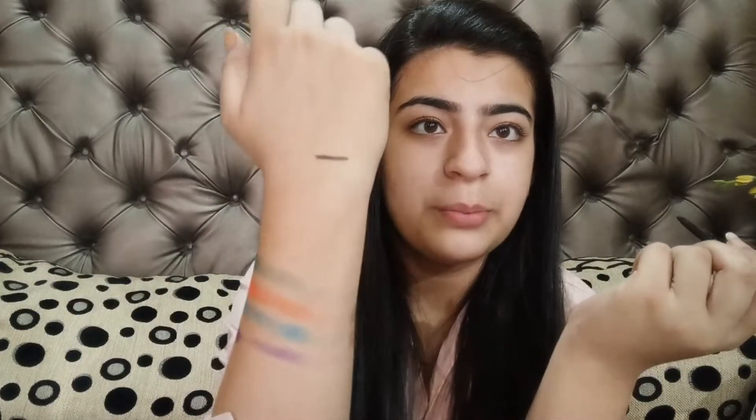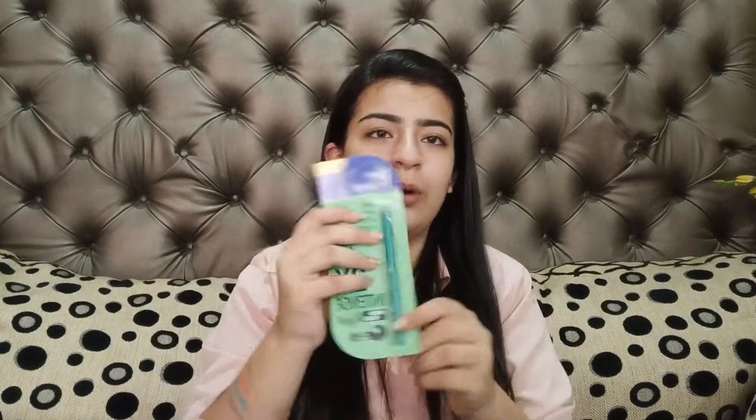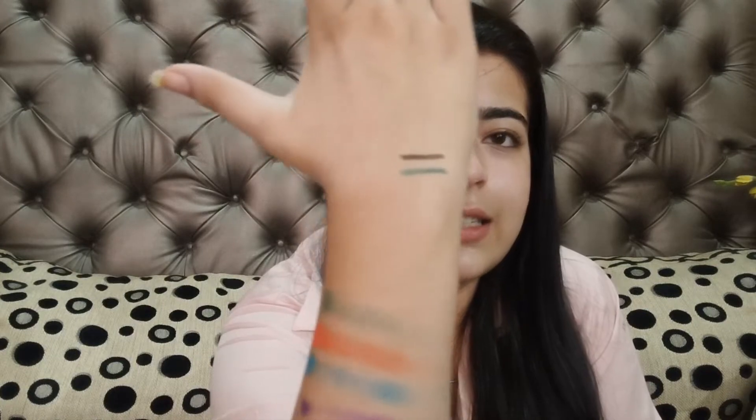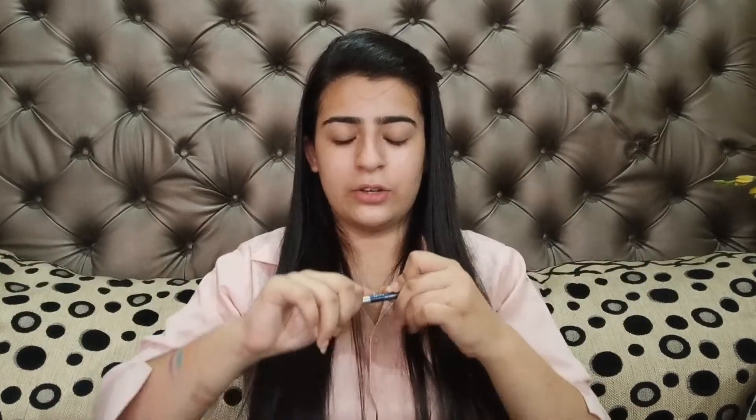This Urban Color kajal is such a great kajal — in one swipe you get a bright black and it stays for long; it's smudge-proof and waterproof. The second is from Blue Heaven — a green kajal. There's also a blue kajal. I recently went to a party and wore the blue kajal on my waterline along with blue Lakme mascara and my eyes looked so beautiful.